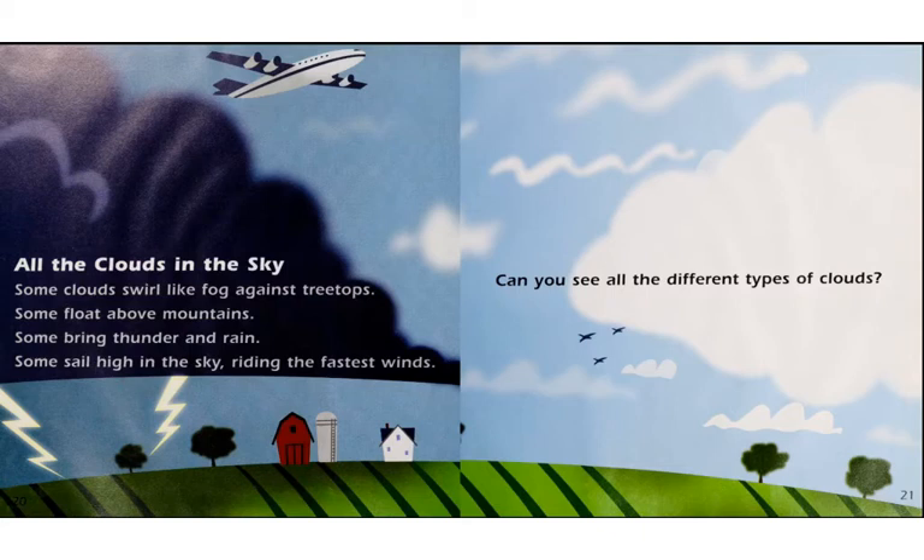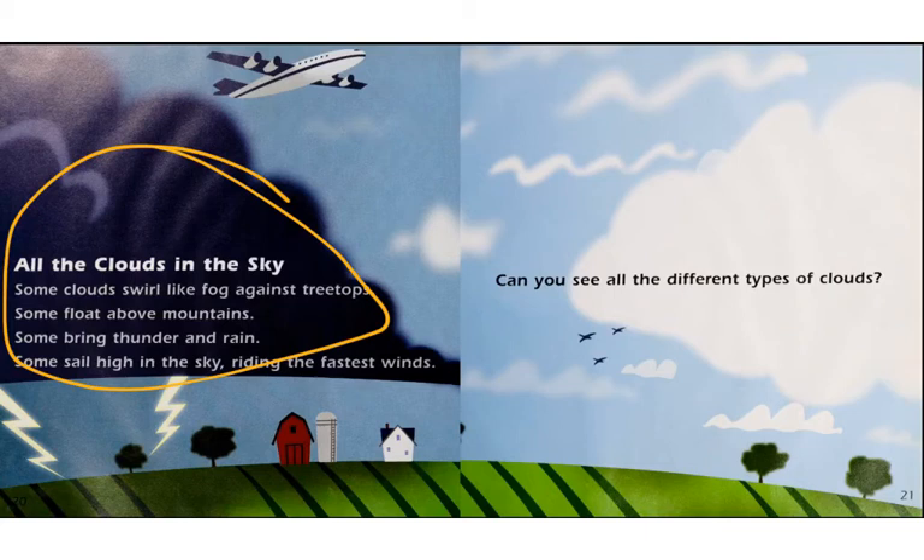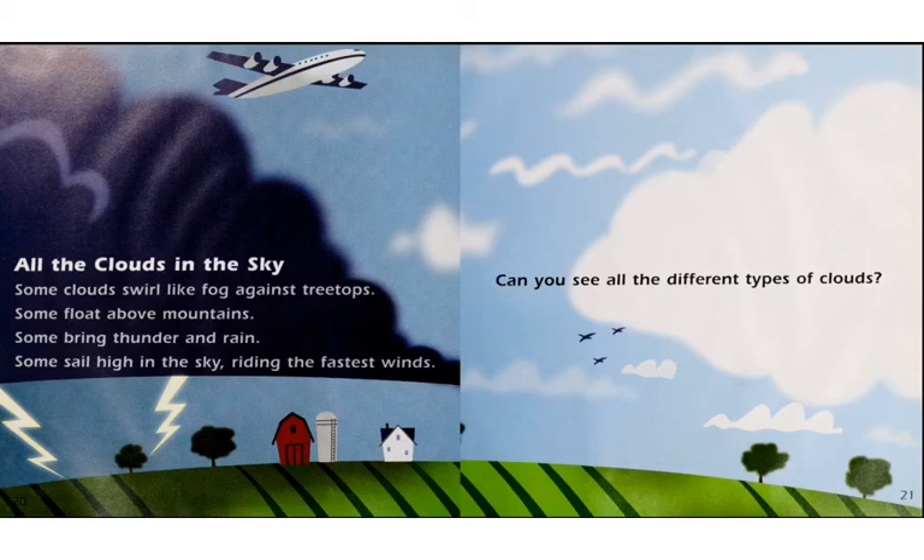All the clouds in the sky. Some clouds swirl like fog against treetops. Some float above mountains. Some bring thunder and rain. Some sail high in the sky, riding the fastest winds. This cloud is a cumulus cloud. This dark one is a cumulonimbus cloud, the thunderhead. These low clouds are stratus clouds. These high clouds with the ice crystals are the cirrus clouds.